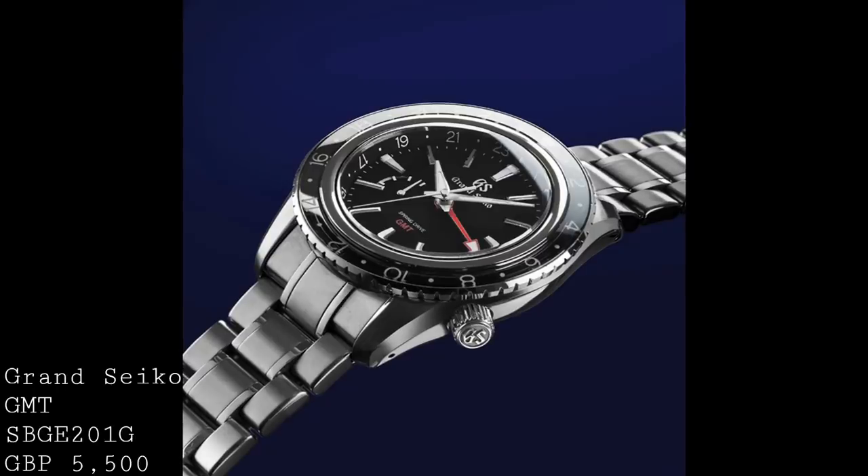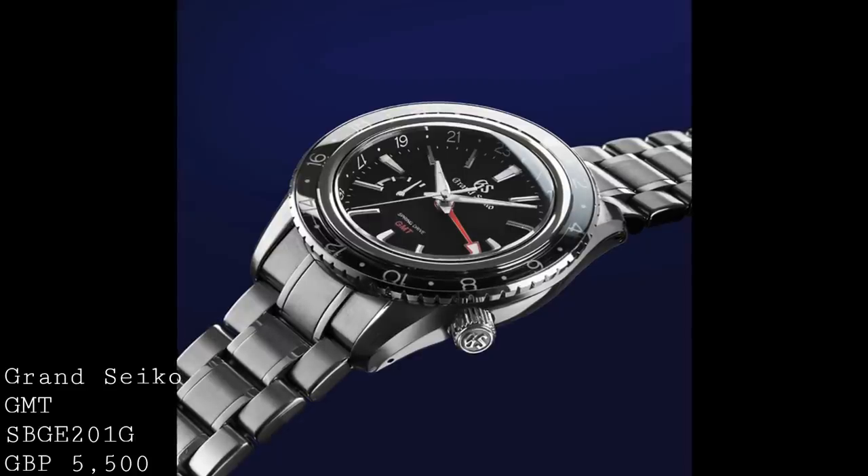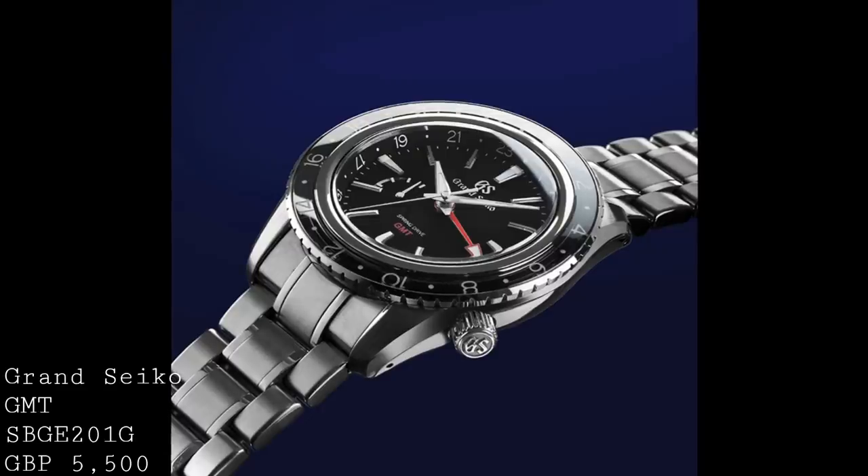For the final piece I'd like to present — this is perhaps not the most orthodox choice for the £5,000-plus price segment of GMT watches — but this is the Grand Seiko GMT SBG201G. Those who know me will know that I have a great deal of admiration for Grand Seiko, because I think they produce some of the most interesting watches on the market at the moment, and this piece is no exception.